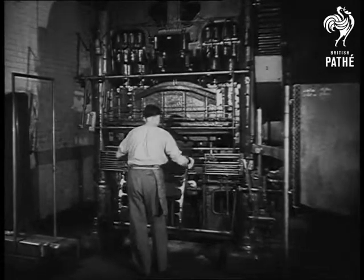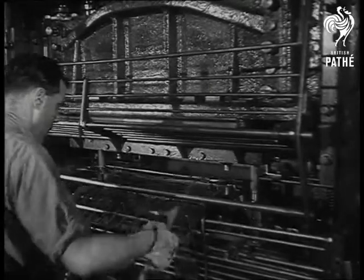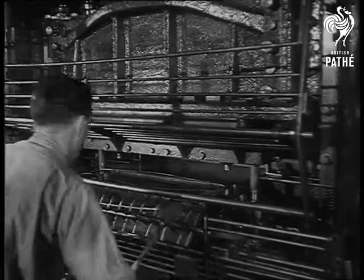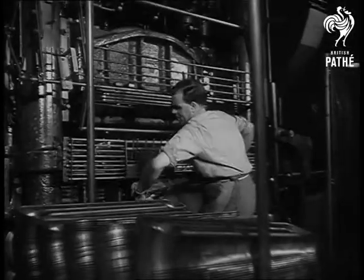From warmth in the nursery to a nursery for warmth. Every nine seconds, this giant press in a factory at Southall, Middlesex, stamps out a complete set of radiator pressings from sheet steel. It's an antidote for power cuts to come.